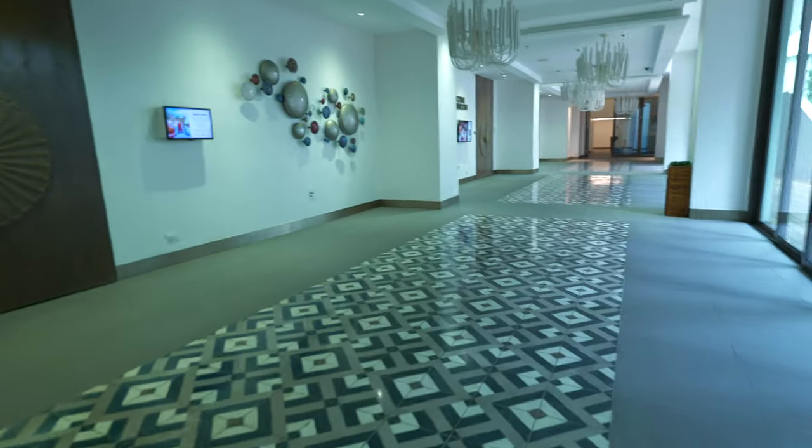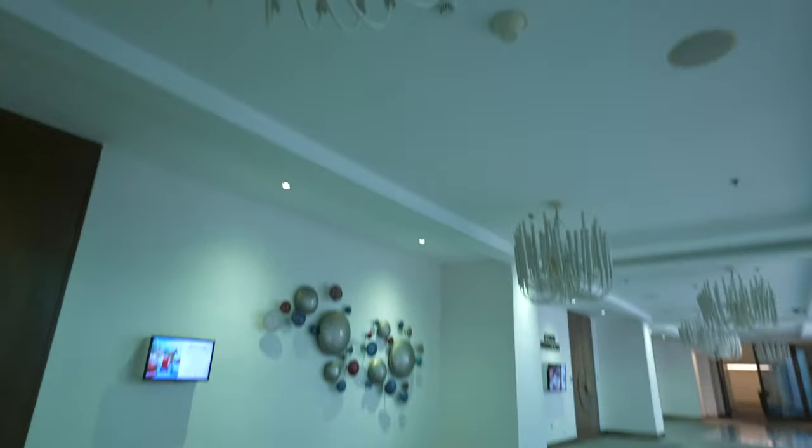They've even got this beautiful ballroom facility. Look at these chandeliers.